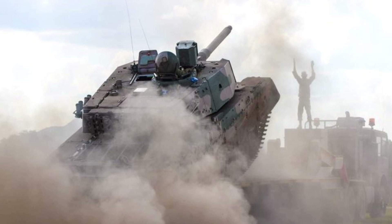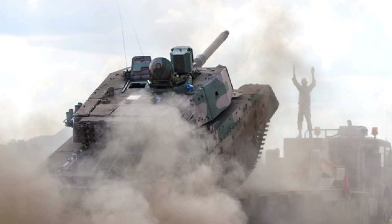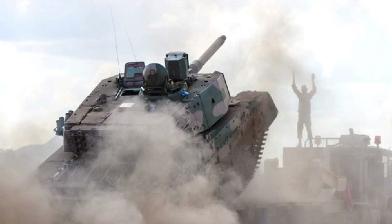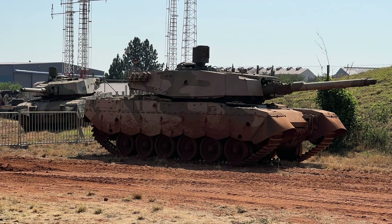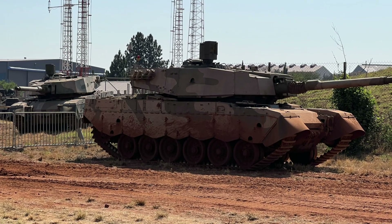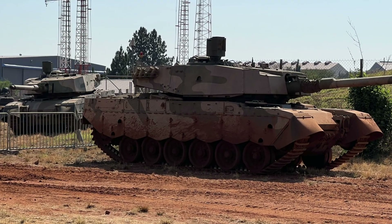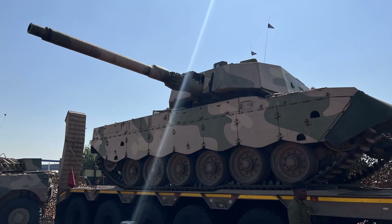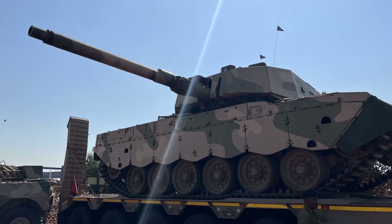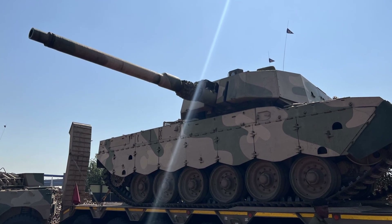The Oliphant Mk II's deployment was heavily influenced by South Africa's experience during the South African border war, where mobility and firepower proved crucial. Despite its formidable capabilities, the Mk II's deployment has been largely limited to South Africa due to budget constraints and the nature of its military strategy. In recent years, the South African National Defense Force has shifted focus from large, heavy armored platforms to more mobile, air-transportable vehicles suited for peacekeeping missions.